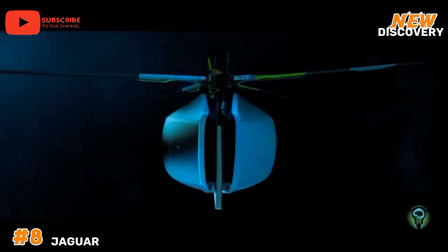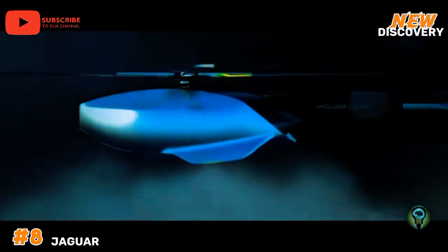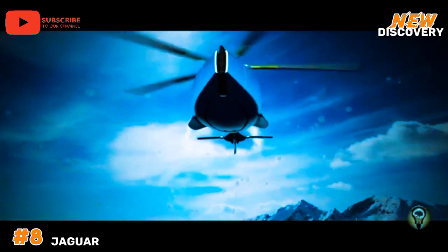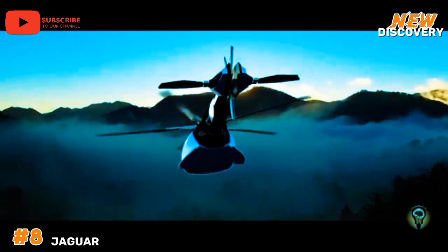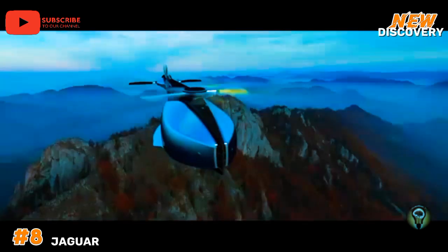Number 8: Jaguar Volante Experimental Helicopter. This innovative prototype is aimed at revolutionizing vertical flight. Designed by Jaguar, this advanced aircraft integrates cutting-edge technology with sleek aesthetics, embodying the luxury and performance associated with the brand. The Volante boasts a lightweight carbon-fiber frame and a hybrid propulsion system, enhancing efficiency and reducing environmental impact. Its unique rotor design ensures superior maneuverability and stability, making it ideal for urban air mobility.